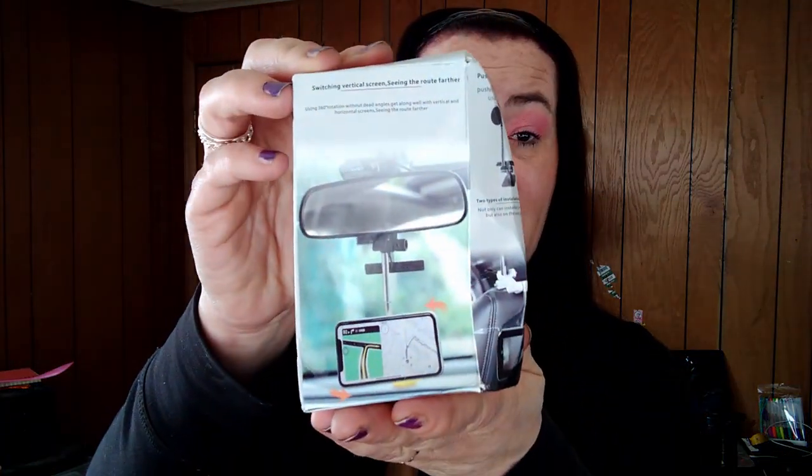Next thing I have is this car holder thing that you attach to your car so you can record. I'm excited for that because the one I have is a pain. This is two dollars and sixty-eight cents. If it works, this would be great because the cheapest one I could find was like ten dollars at Family Dollar and it sucked.